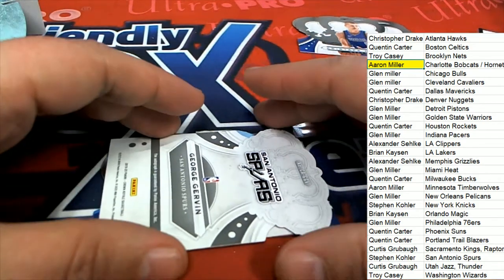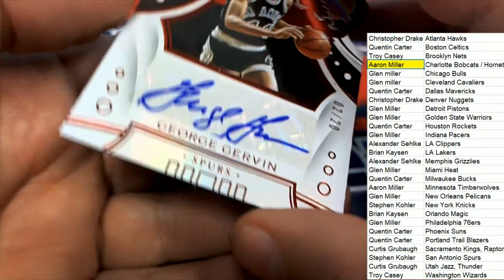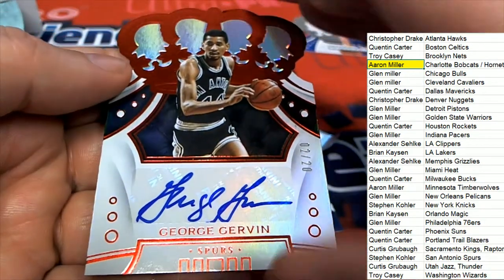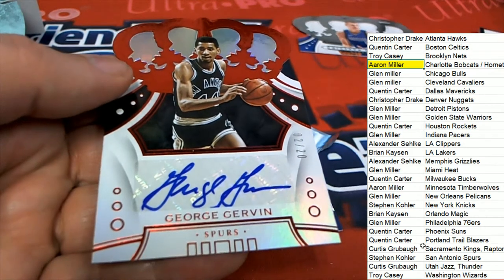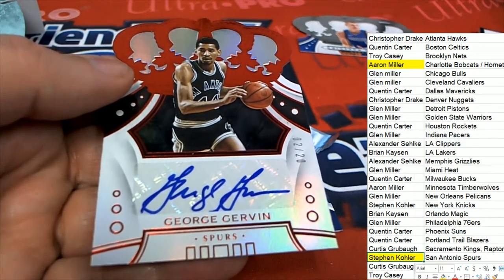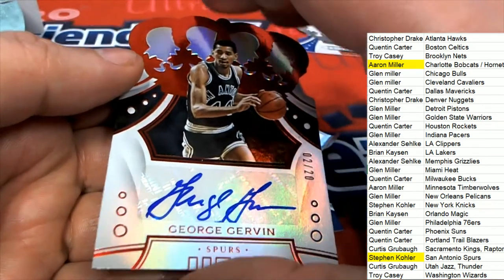Next up is a George Gervin Spurs auto. San Antonio, Stephen King — sweet. 2020 George Gervin.